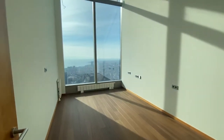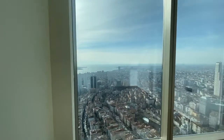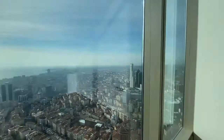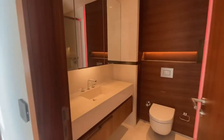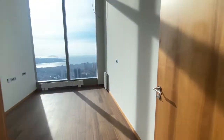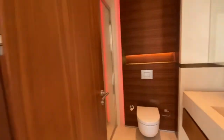This is the first bedroom — from all bedrooms you have a really nice view. Second bedroom with a shared bathroom.